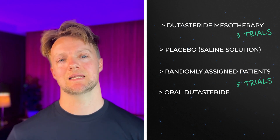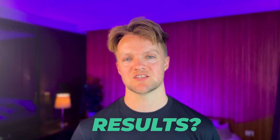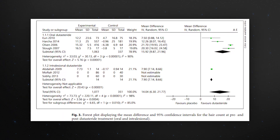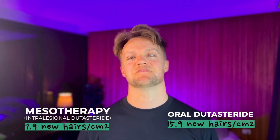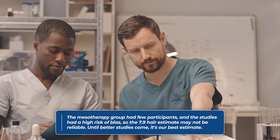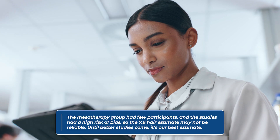The review found three randomized clinical trials of Dutasteride mesotherapy and five of oral Dutasteride. Treatment in all studies lasted a minimum of 12 weeks. Both oral Dutasteride and mesotherapy were effective, but the oral route had a clear advantage: 15.9 new hairs per centimeter squared versus only 7.9 hairs for mesotherapy — roughly twice as effective. However, the mesotherapy group had very small participant numbers, and the mesotherapy studies suffered from a high risk of bias, meaning the results may not be fully reliable.